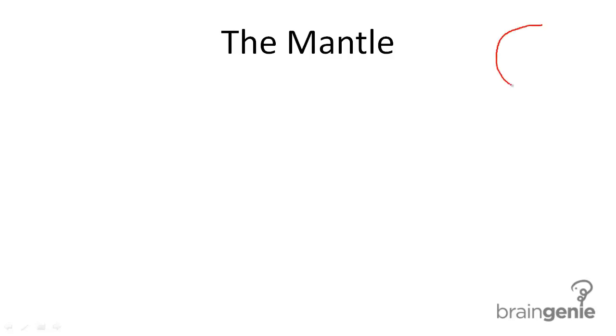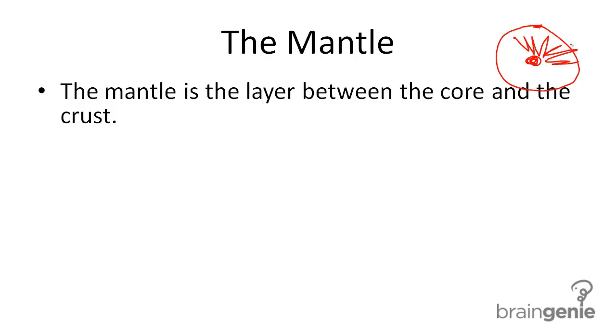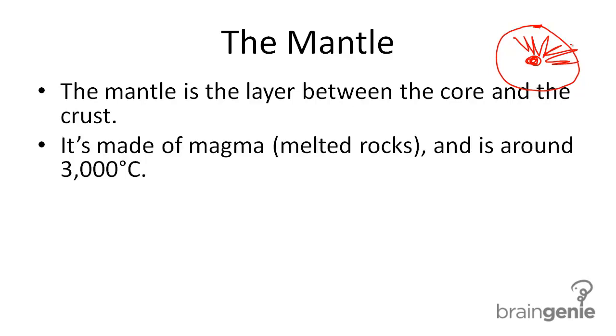We know that the core is the innermost part of the earth and the crust is the outermost part. The mantle is all of this space in between — it's the layer between the core and the crust. It's made of magma, or melted rocks, and it's around 300 degrees Celsius.